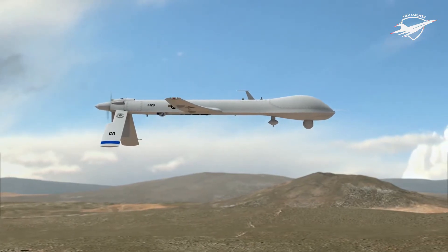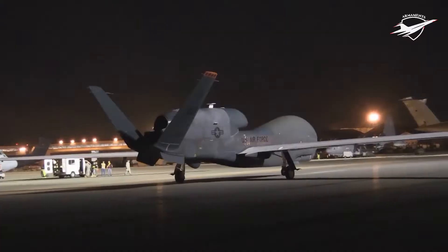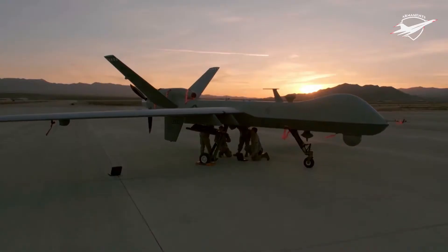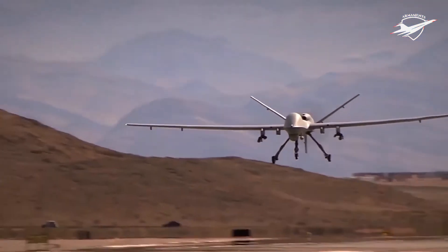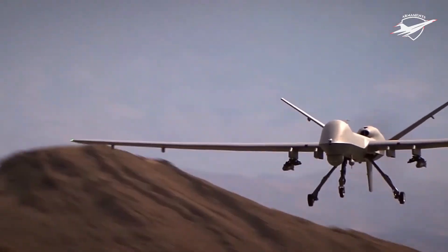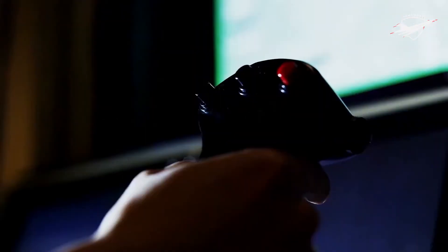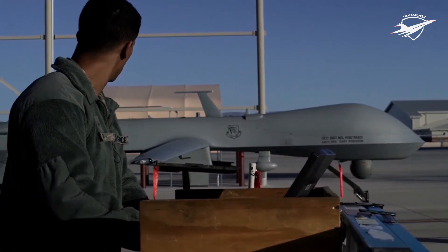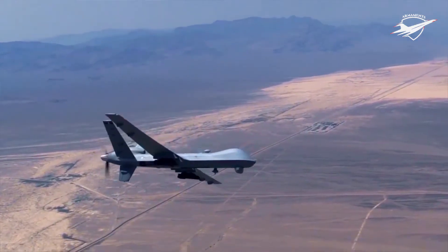The USAF describes the Predator as a Tier 2, male UAS — medium-altitude, long-endurance unmanned aircraft system. The UAS consists of four aircraft or air vehicles with sensors, a ground control station, and a primary satellite link communication suite. Powered by a Rotax engine and driven by a propeller, the air vehicle can fly up to 400 nautical miles to a target, loiter overhead for 14 hours, then return to its base.